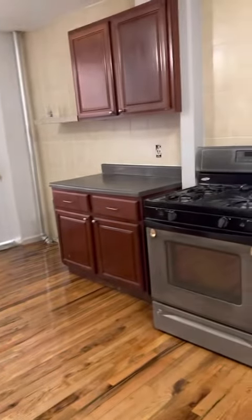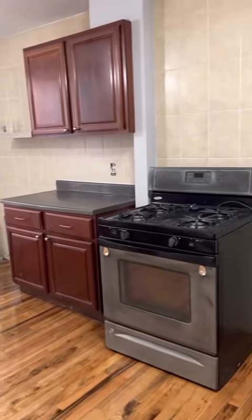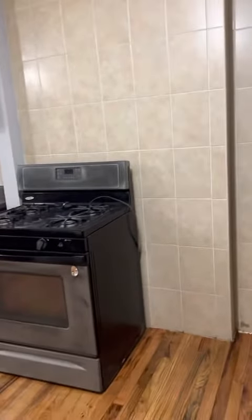419 East 114th, apartment number 1W, it's the first floor apartment. Come on in — here we have the kitchen, some cabinets over here, a stainless steel fridge, and a tile backsplash.